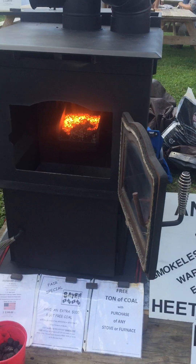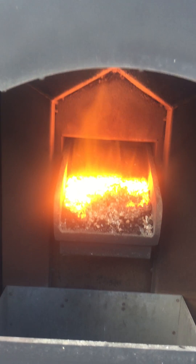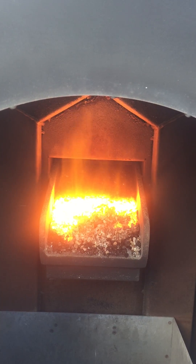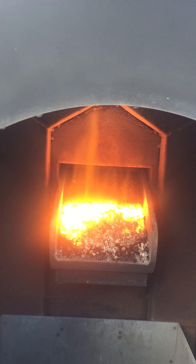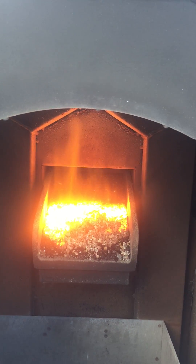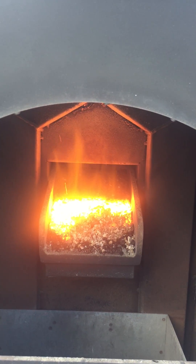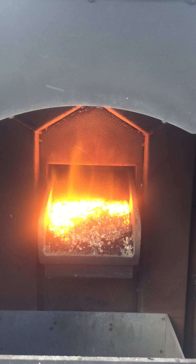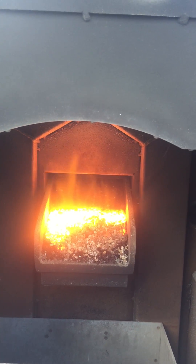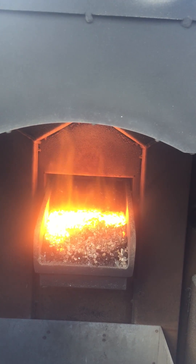This is an 85,000 BTU stove. It puts off enough heat to heat 2,500 to 3,000 square feet. I'm heating a 2,800 square foot four-bedroom house that's total electric — I have a heat pump. I start this unit up in November and shut it down in March. A typical winter I'll use three tons of coal to heat my house, and it's my only source of heat. A mild winter, like last winter, we only used two tons.